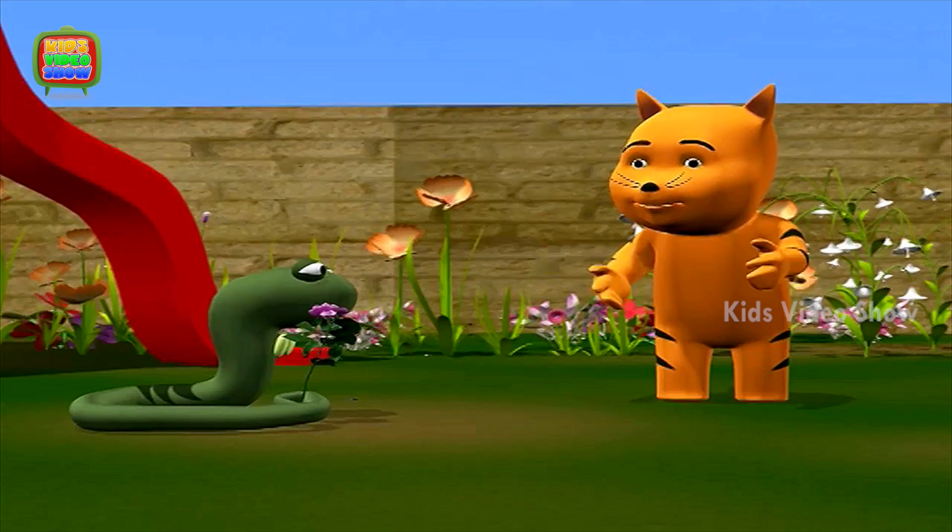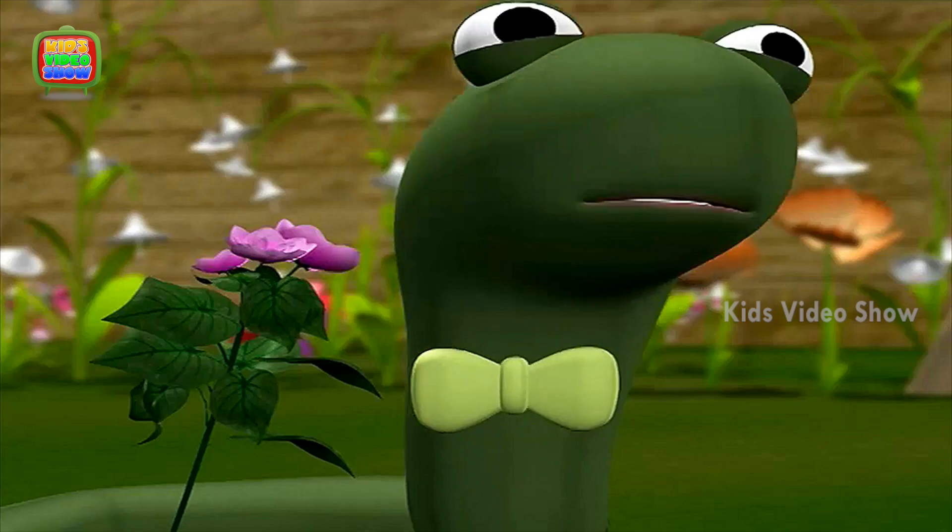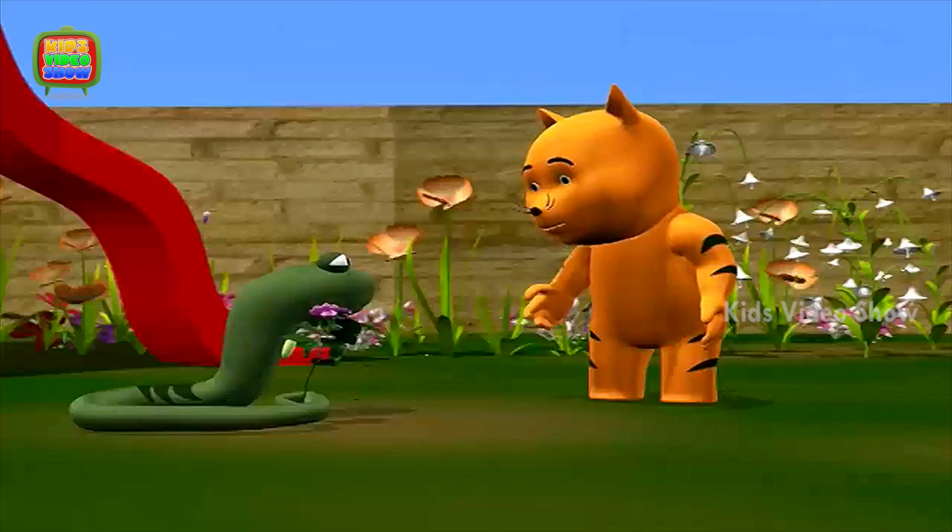Snake, what happened? Did you have another fight with your girlfriend? Oh, do tell me.